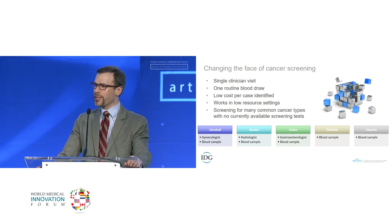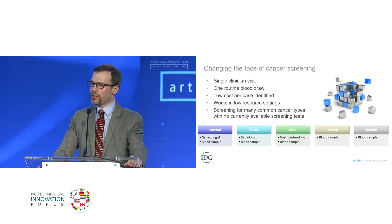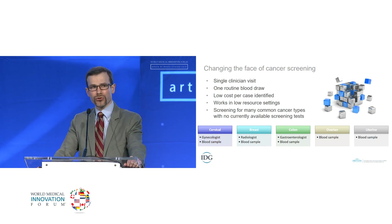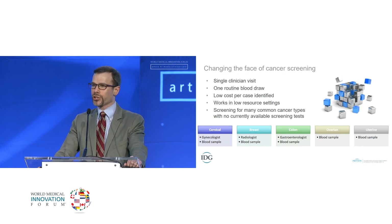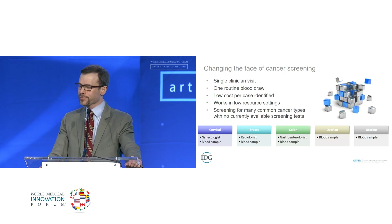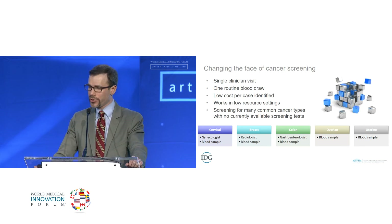What we're looking at is changing the face of cancer screening. Going back to the original example, we're hoping to make this a single clinician visit with one routine blood draw, drawn with all the other routine blood labs, at a low cost per case identified. It works in low-resource settings — as long as you can draw blood, you can run this test. And we can screen for many common cancers with no currently available screening tests — rather than multiple visits to multiple physicians, a single visit to any physician, and one blood sample to get data on all these different points.